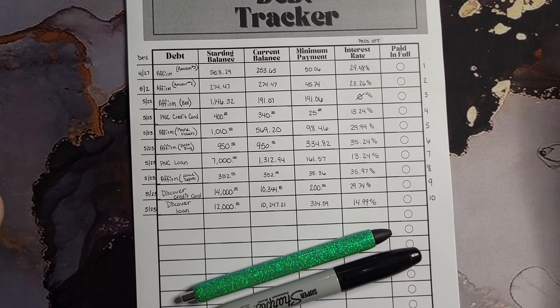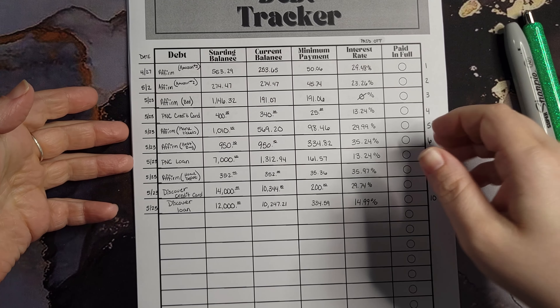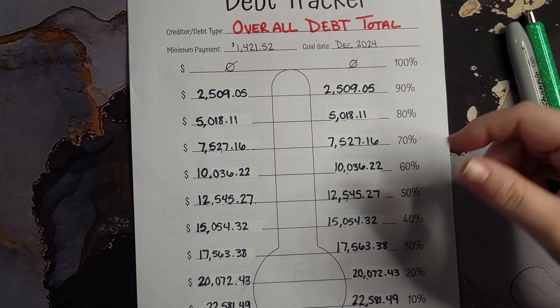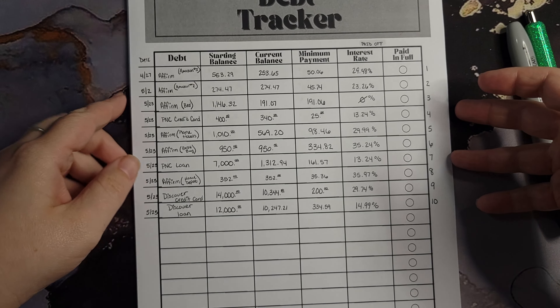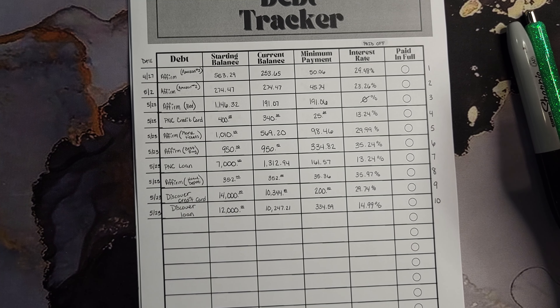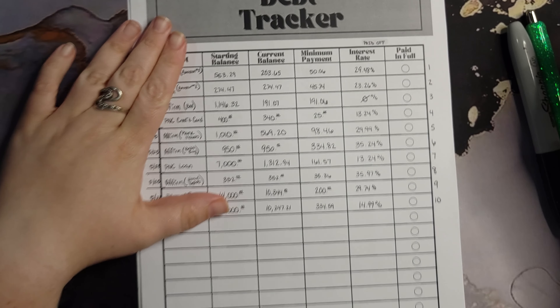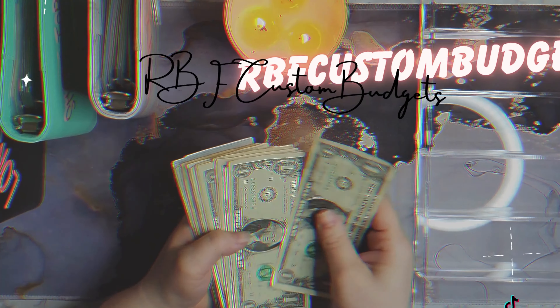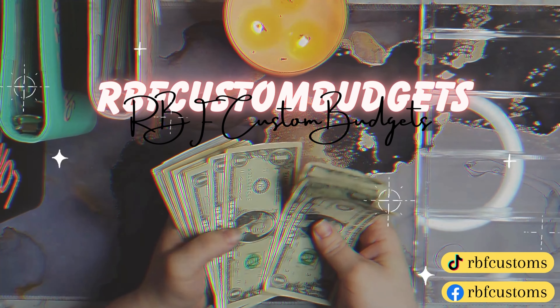Hey guys, welcome and welcome back to my channel. Today we are going to update our debt trackers, and I found a few other ones to make this a little bit funner to keep track of. If you're interested in seeing my debt progress, tag along.